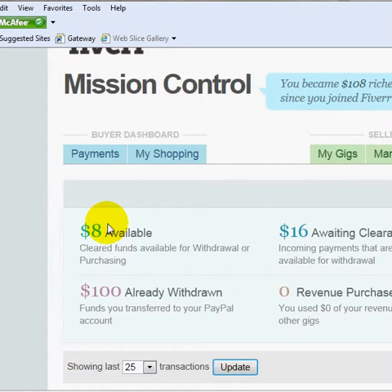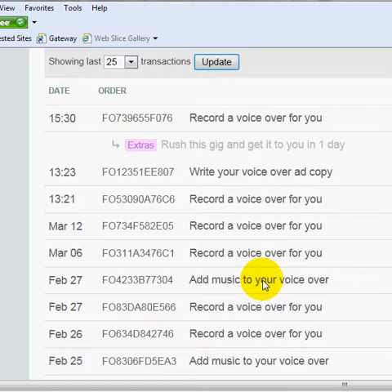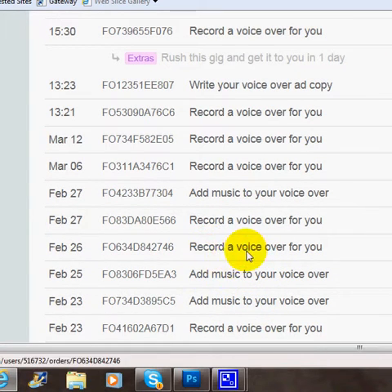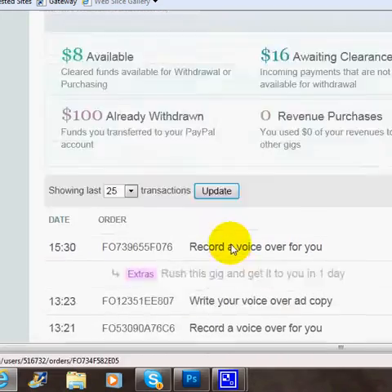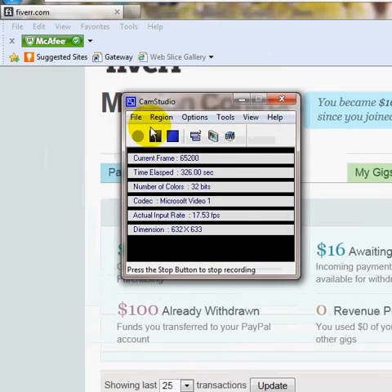This is proof in the pudding that you can make money on Fiverr. These are all voiceovers — this one I wrote an ad, this one I added music to the voiceover, here's another one where I added music. These are the other gigs that I have. You can see these are all my voiceover scripts here on Fiverr. You can indeed turn a buck on Fiverr.com. Thanks for watching the video. If you need a good quality voiceover, log on to Fiverr.com/EarnNetWealth. Thanks a lot, and I'll see you next time.